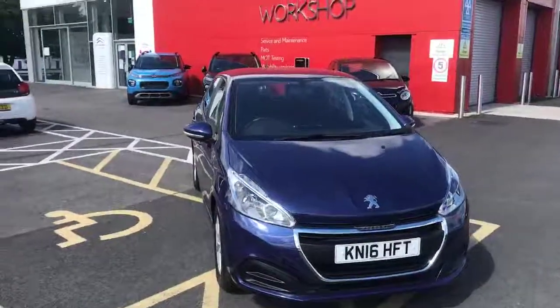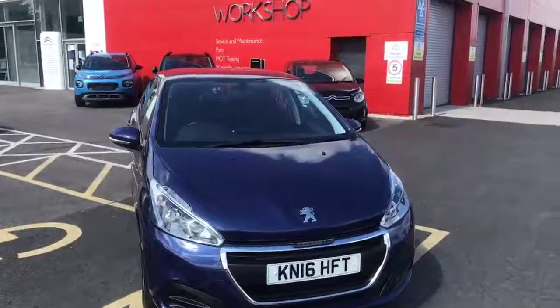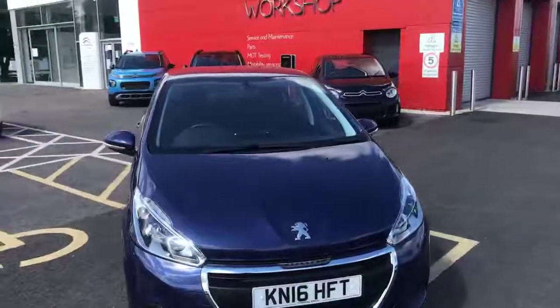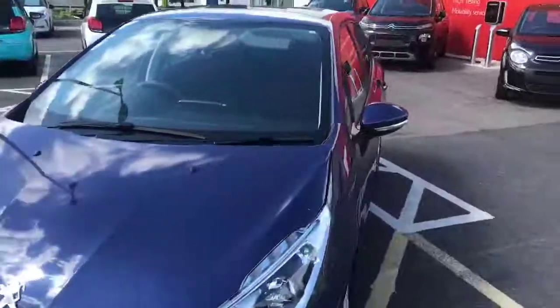Today I'm going to give you a quick tour of the 2016 Peugeot 208. This model is a 1.2 litre with 27,924 miles on the clock.